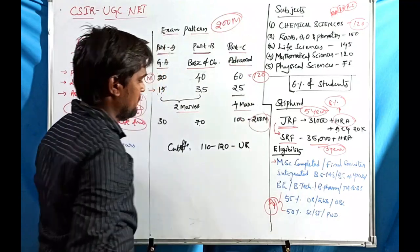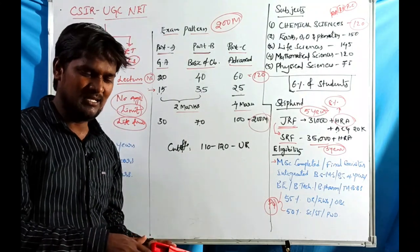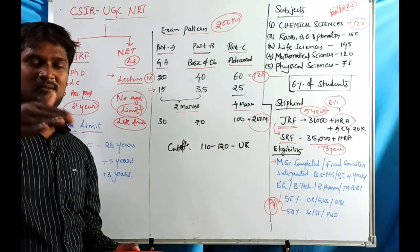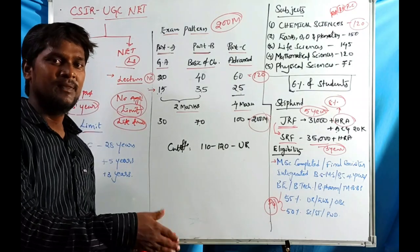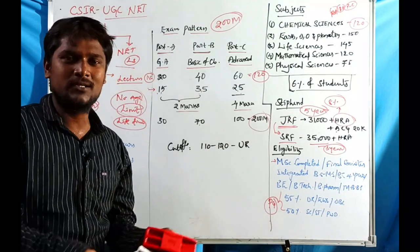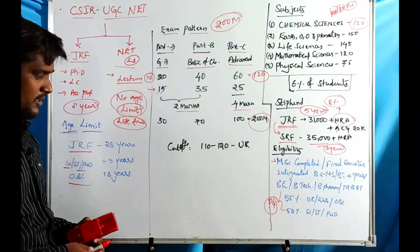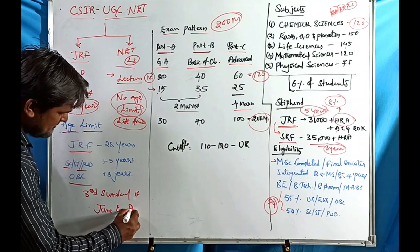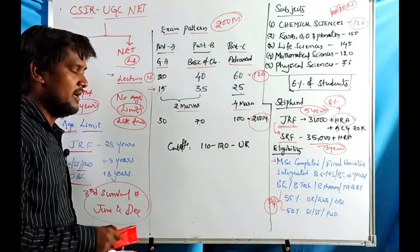The cutoff is approximately 110-120 marks; above 120 is a safe zone, and sometimes it rises above 140. Last time the CSIR NET cutoff reached around 117 for unreserved category. Lower categories have cutoffs ranging from 70-100. The exam is conducted twice a year — on the third Sunday of June and December. The June 2020 exam was not conducted due to the COVID-19 pandemic.